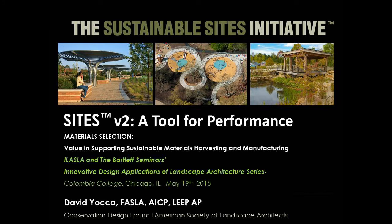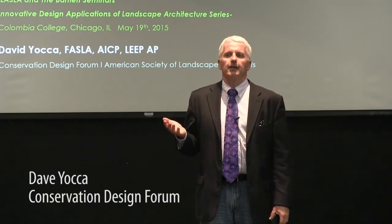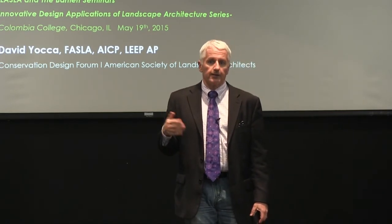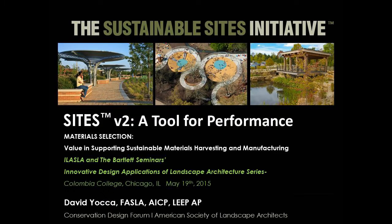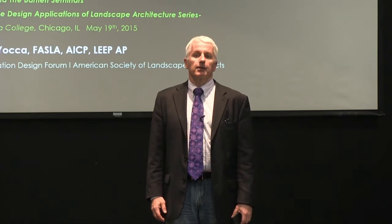Thank you, good to see you here. Thanks for coming out this evening to learn a little bit more about SITES. My company, Conservation Design Forum, is really focused on high performance sites, landscapes, and places, and integrating ecological thinking into every place. That is very much what's behind the SITES tool, and why I've been involved pretty much since the beginning — about ten years — following the first release of LEED.